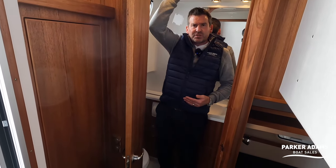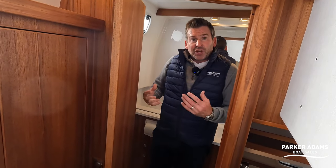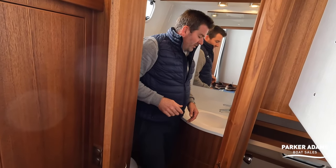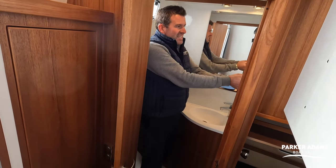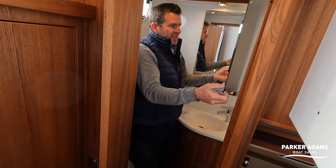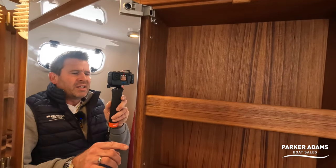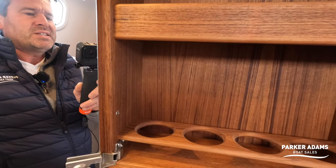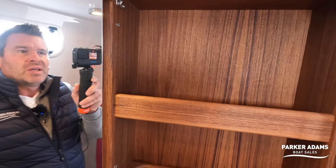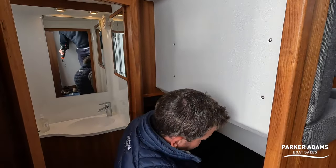This feels so much more modern than the older Botnia Targa we sold previously, though the headroom is very similar. There's an extractor fan in here and even a cupboard — just to show the quality, it's got these holders for glasses and soap and whatnot. It's mirrored as well. Really nice.